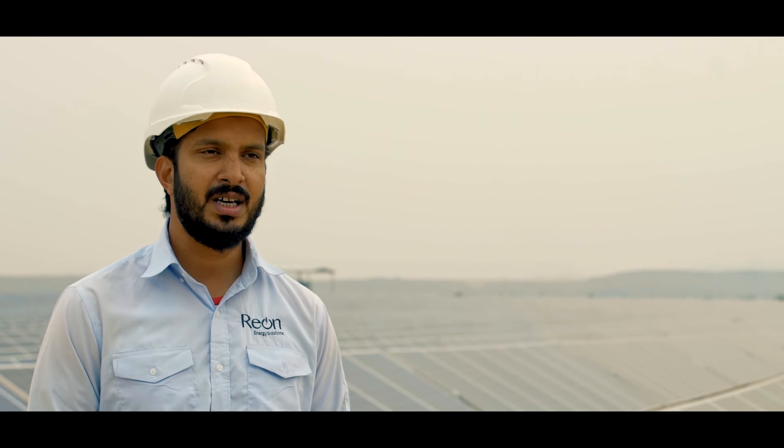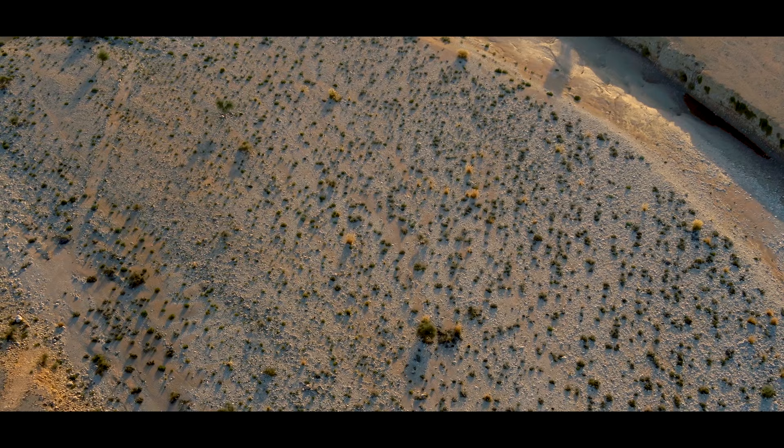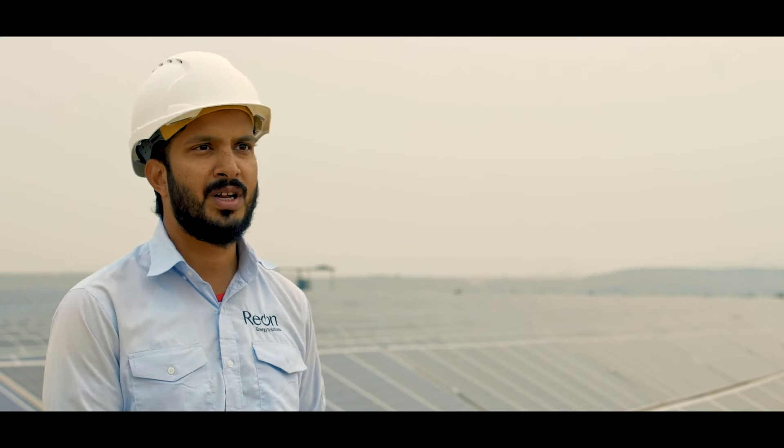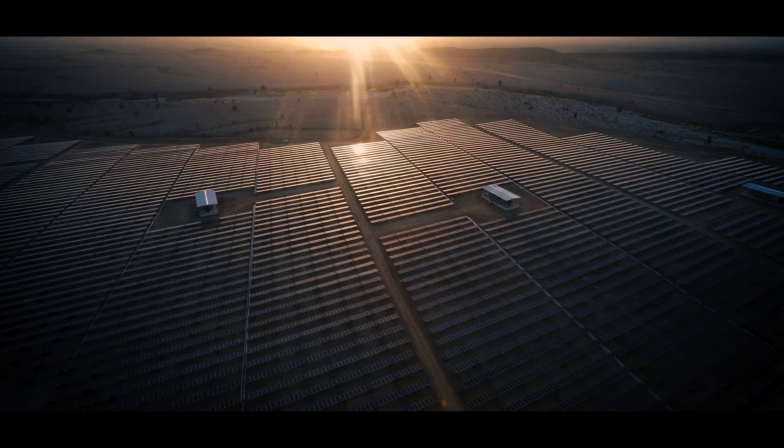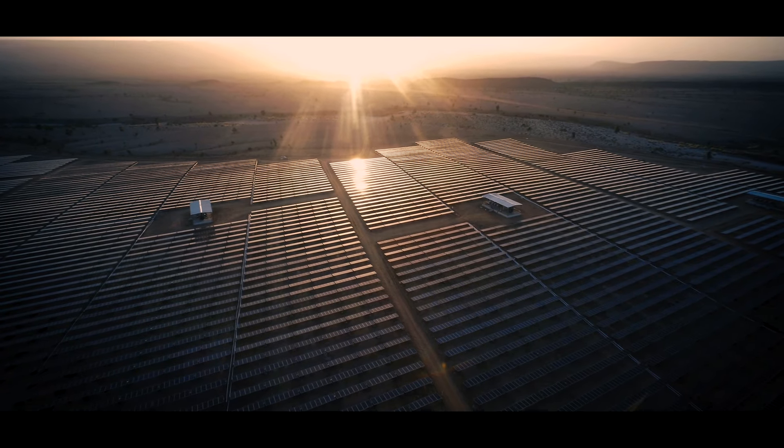The first challenge we faced was that this land is a hard soil land. We introduced a new system which is drilling — we installed piles here with the rigs. The region receives favourable sun irradiation through most of the year.